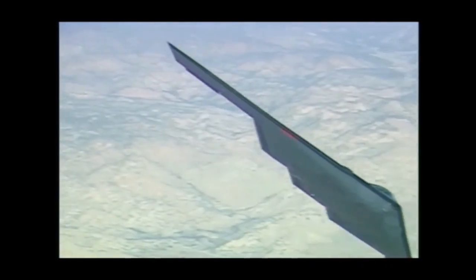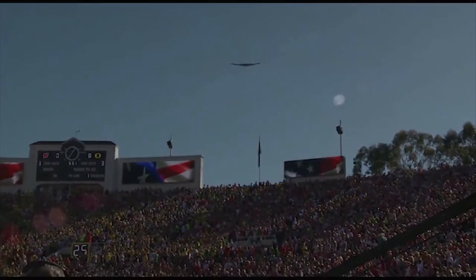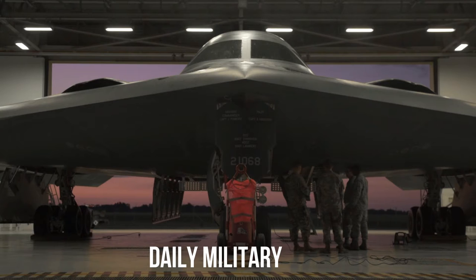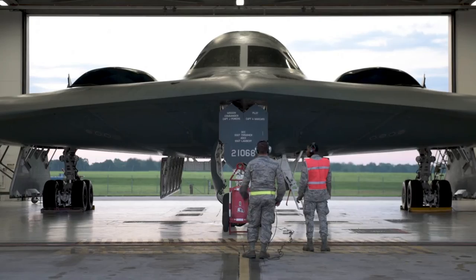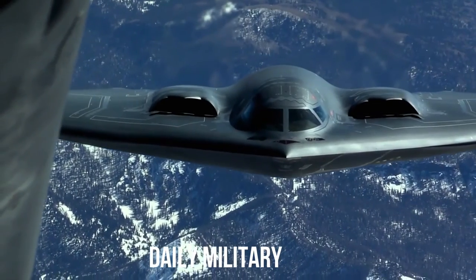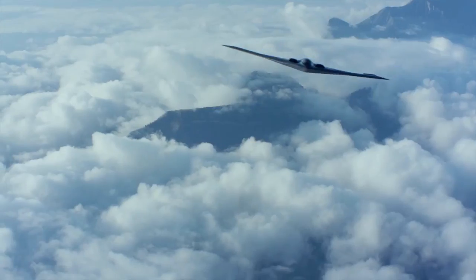Originally the B-2 was intended to carry 16 AGM-129 ACM air-launched cruise missiles. It was the first stealthy cruise missile, with a range of around 3,000 km and fitted with a variable yield 5–150 KT nuclear warhead. This missile was developed out of concern that a stealthy bomber needs a stealthy missile in order to be effective against the most advanced Soviet air defense systems.